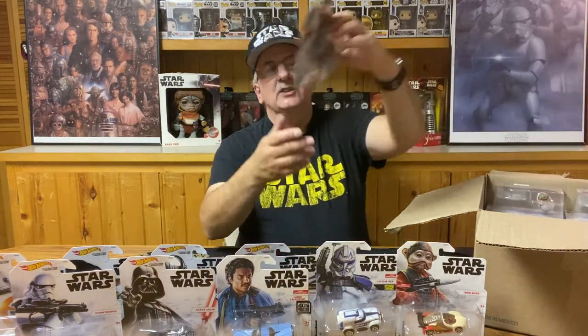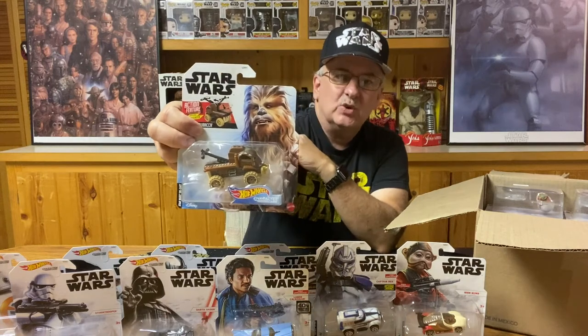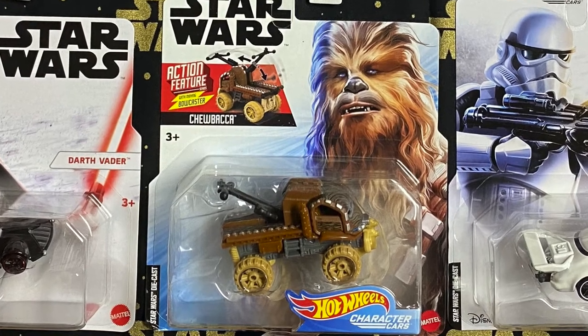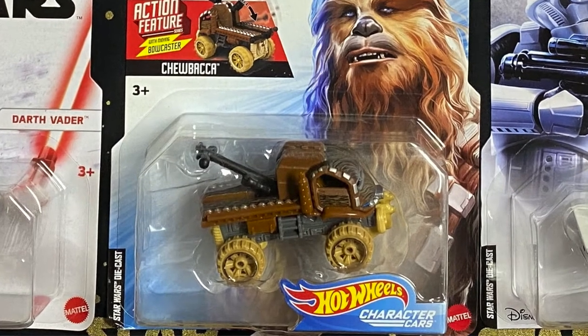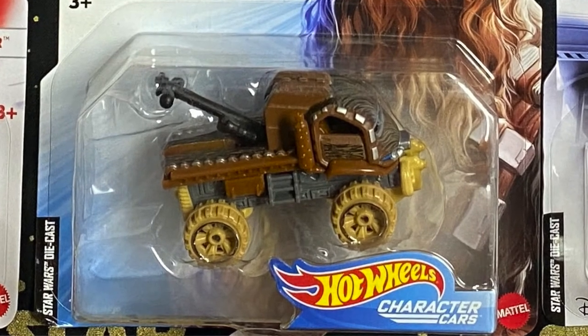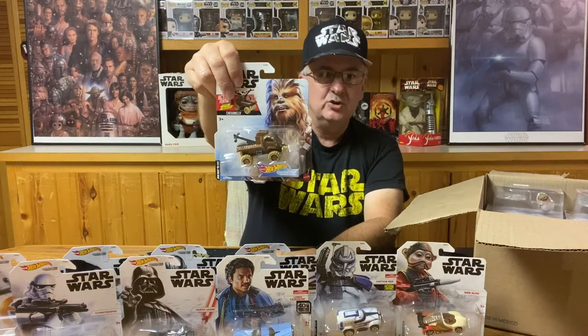The next one is Chewbacca's — you've got to have Chewbacca. This is probably the only one that's really almost like a truck. Because let's face it, Chewbacca likes adventure — he likes to get in there, he likes it rough and dirty. I'd be willing to bet this not only has a four-wheel drive engine, it is going to go through anything it comes across. Just look at the big tires on that bugger.